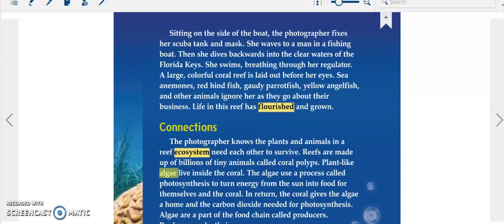Sitting on the side of the boat, the photographer fixes her scuba tank and mask. She waves to a man in a fishing boat. Then she dives backwards into the clear waters of the Florida Keys. She swims, breathing through her regulator. A large, colorful coral reef is laid out before her eyes.